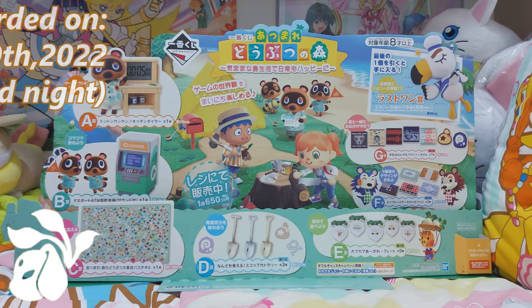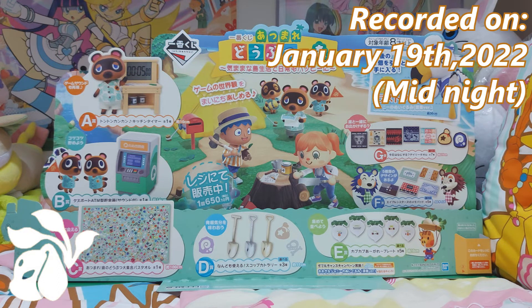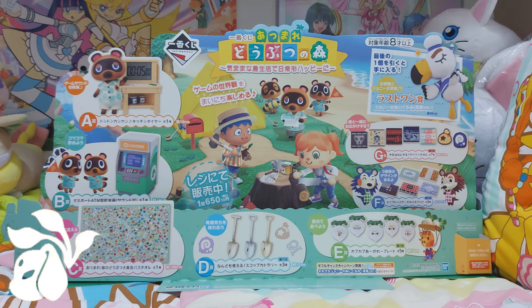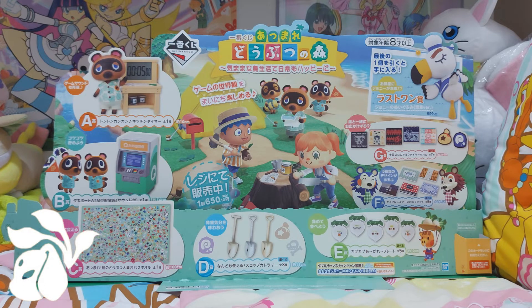Hello everyone! It's Pagadigit here and I'm so delighted to be back to share with all of you another anime kuji. Today I'm featuring the Ichiban Kuji Animal Crossing New Horizons. Whether you are a hardcore fan of Animal Crossing or not, the prizes I would say are absolutely kawaii. Before I show you my live reaction, here are the prize slots.